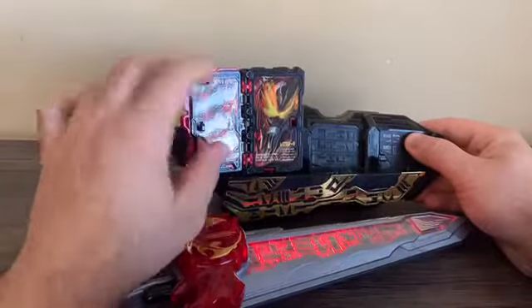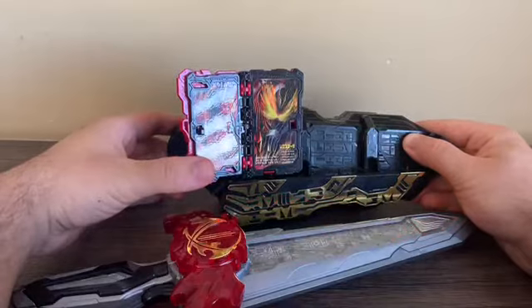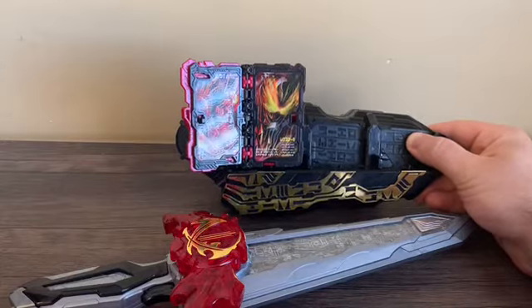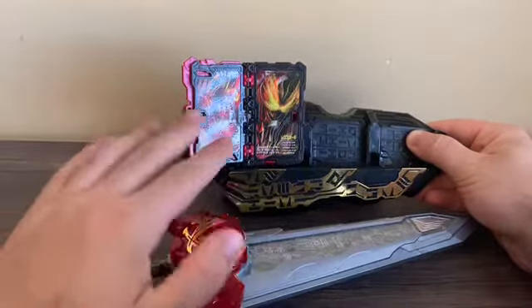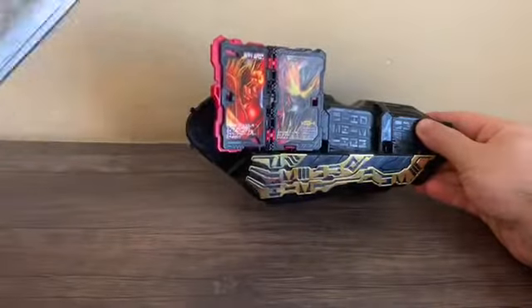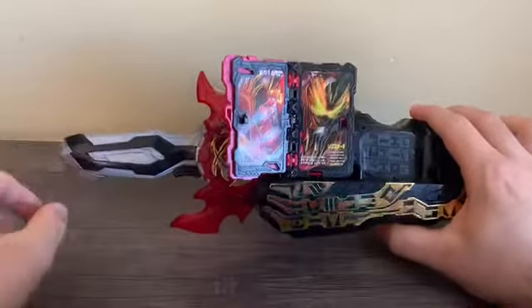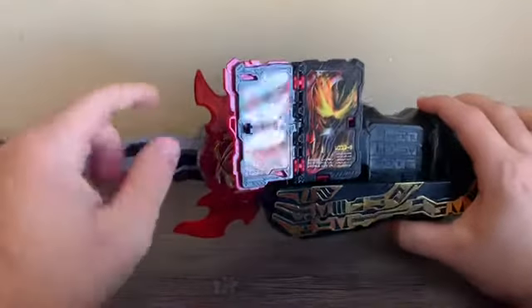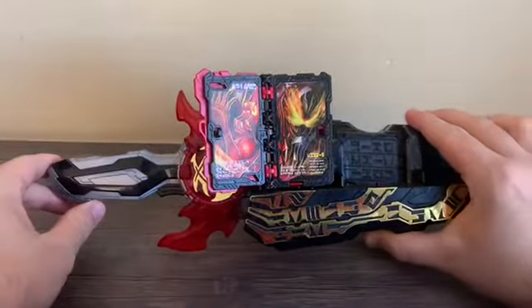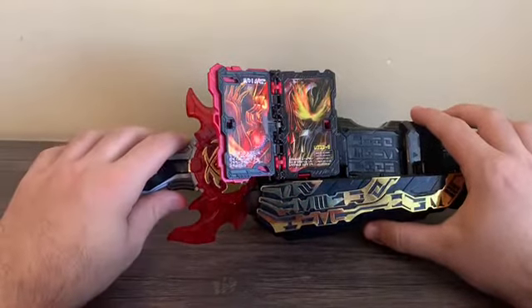From here you can do what's called a push attack: push the page all the way in to play the title announcement. Make sure you do this without the Seiken inserted, because it will play the standby music when you do that. With the Seiken inserted you can do two finisher attacks. The first is the rider kick - make sure you sheathe the sword and then pull the trigger, and it says 'Doka Doka,' then press the trigger again.